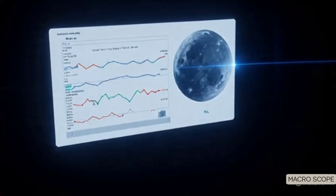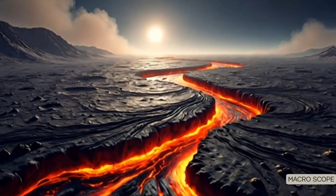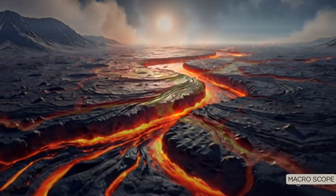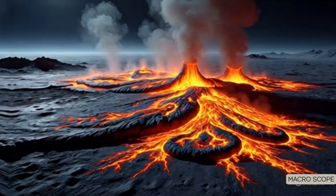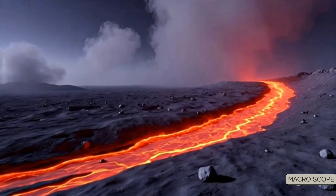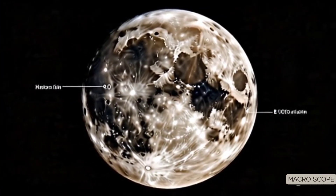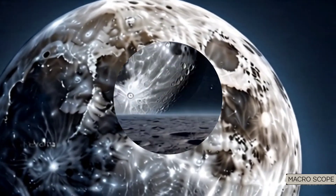Some scientists now propose the near side might have been bombarded by water-rich meteorites while the far side stayed geologically isolated. Others are revisiting a much older idea: that the moon's formation — likely from a colossal collision between Earth and a Mars-sized planet — may have created two chemically distinct hemispheres from the start. Whatever the cause, the moon's far side is not just unexplored; it's fundamentally different, and Chang'e 6 has just opened that door.